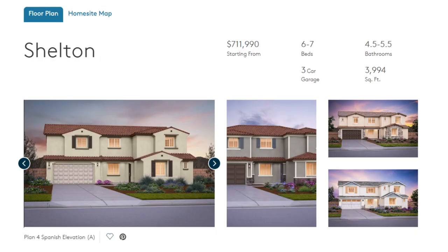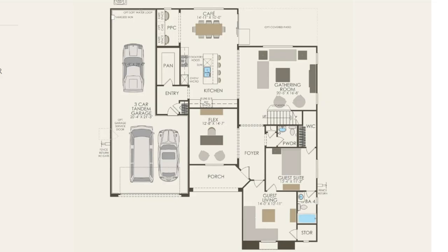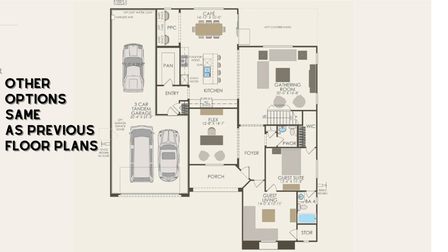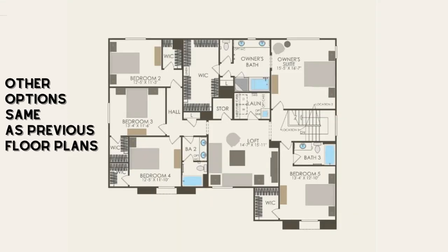And finally we have the largest home available here in Meadows. This is the Shelton model. It's six to seven bedrooms, four and a half to five and a half bathrooms at 3,994 square feet with a three car garage. The starting price for this home is $712,000. There are many unique structural options available in this floor plan. Having the guest suite is the default standard option however you can add a kitchenette, washer and dryer, or an exterior door to the guest living space. Just like with the Bristol and Ashford models you can convert that third car tandem space into another suite. All the other options including the flex space, great room, and kitchen are the same as in the other floor plans. That includes the upstairs, so here's a quick look at the floor plan upstairs including your loft and all of the other bedrooms.